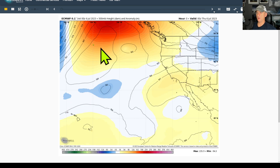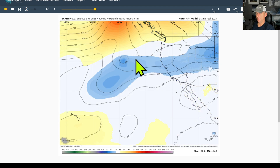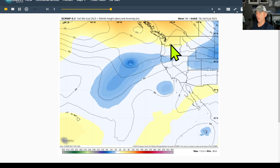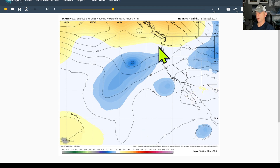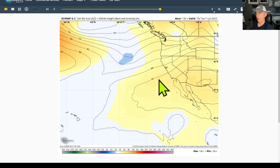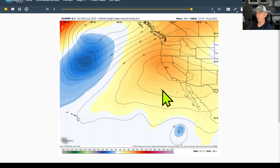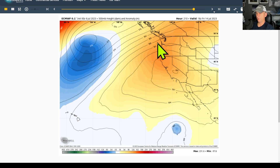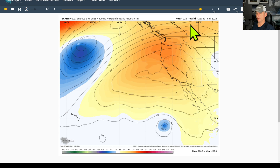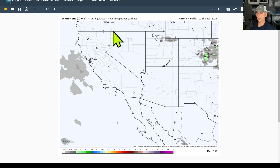This is looking at 500 millibars on the European run - yesterday afternoon's run, goes out about 10 days. You can see somewhat of troughing just off the line keeping things relatively cool, relatively speaking. And again at 500 millibars the ridge starts to develop and move west, engulfing California and pushing up into the Pacific Northwest. You can clearly see some similarities to what the GFS was showing, including that tropical system on the southern periphery of that ridge.